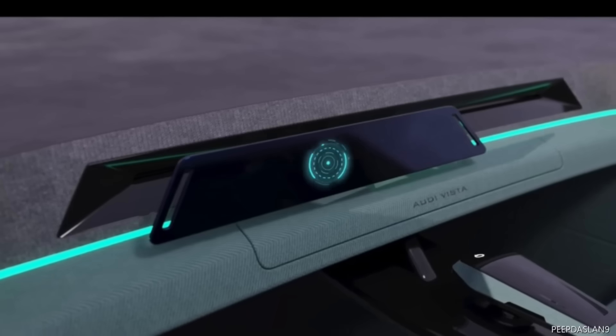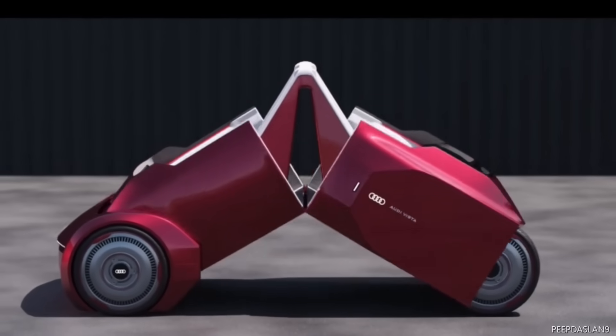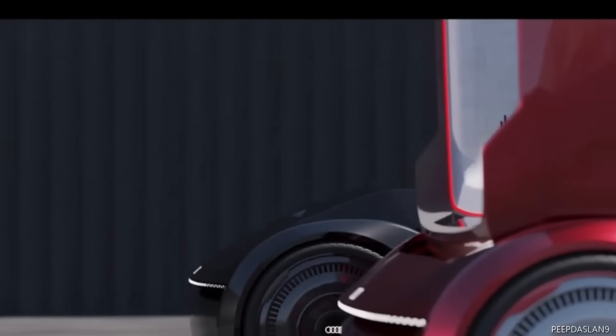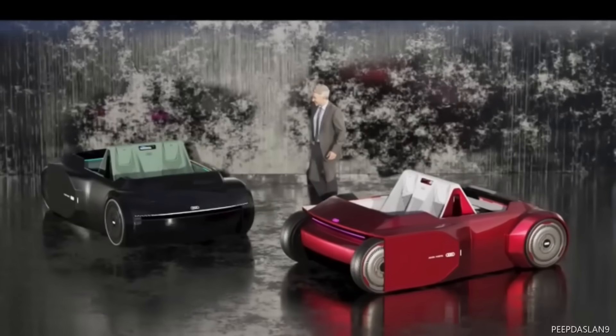With its two unique riding modes, Roadster and Segway, the vehicle is powered by Audi's Quattro technology. A one-handed joystick doubles as the gearshift, allowing the driver complete control of the vehicle. Since it is only a concept, the price of the Audi Vista Electric Vehicle Concept is a mystery.